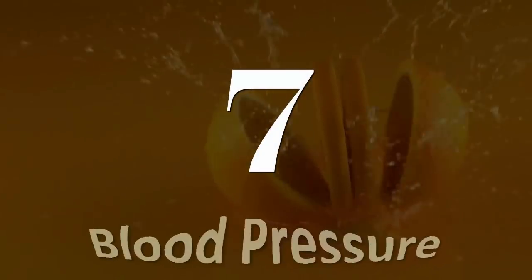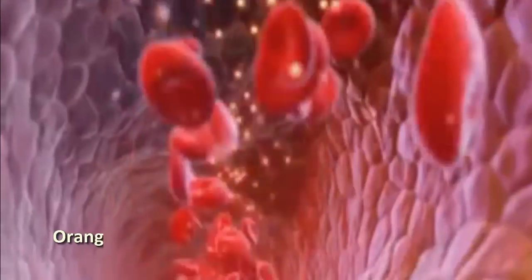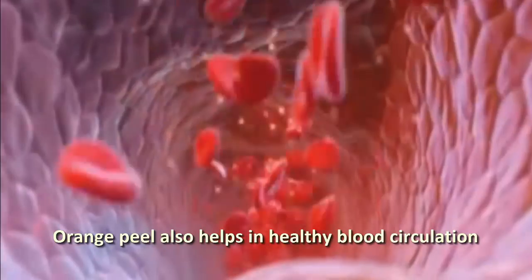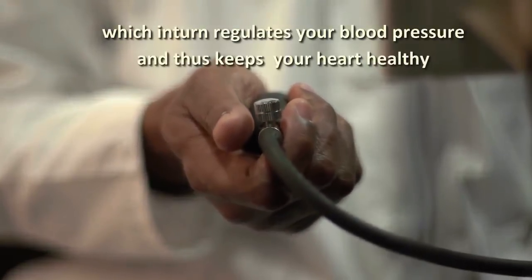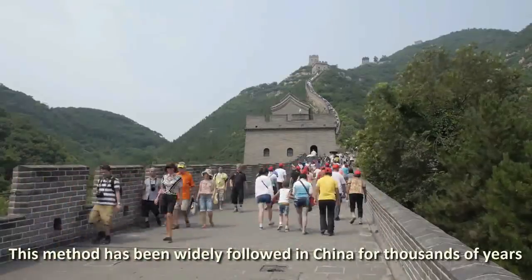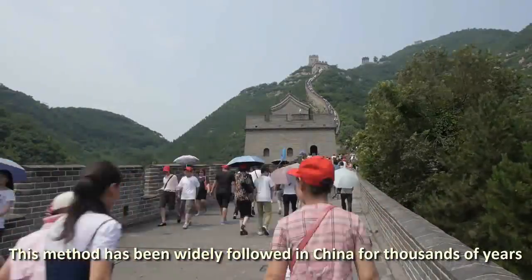Number 7: Blood pressure. Orange peel also helps in healthy blood circulation, which in turn regulates your blood pressure and thus keeps your heart healthy. This method has been widely followed in China for thousands of years.